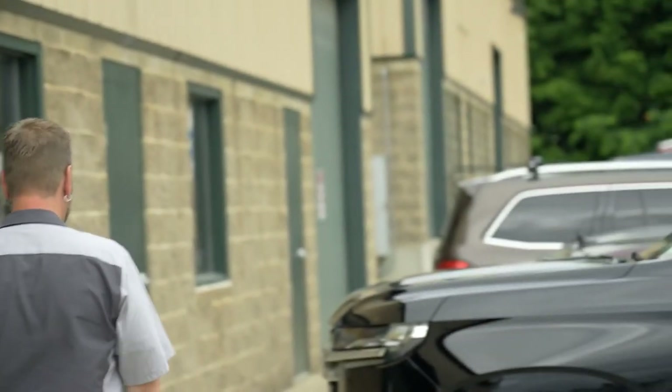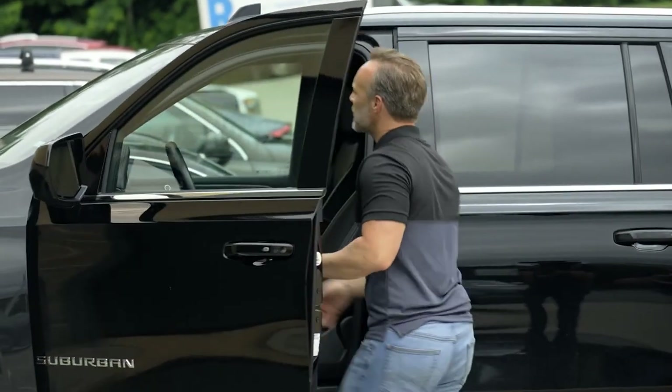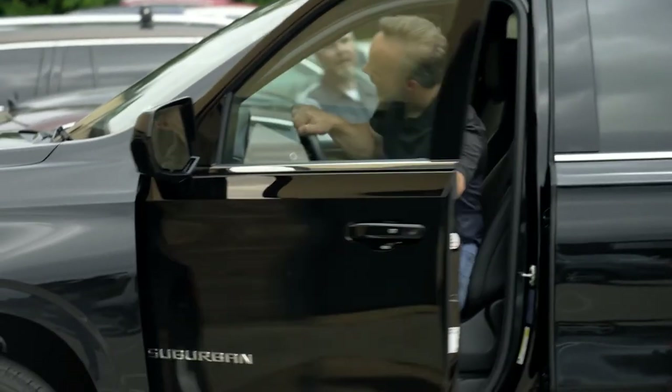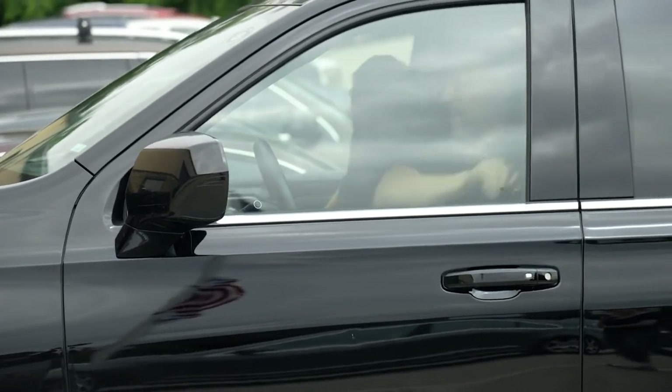Nice and clean. Oh my word. What a dream to work in a clean, air-conditioned shop. Absolutely — oh my word.